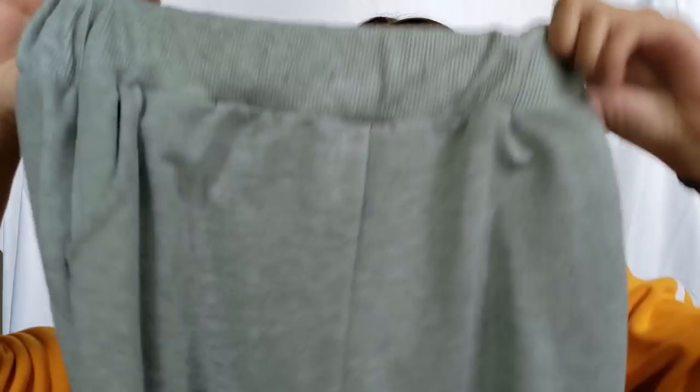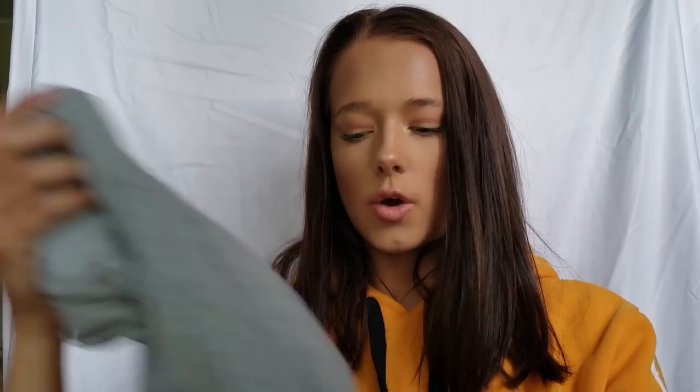They also come with a drawstring that you can use to tighten them, but Jada has taken hers out. So these are just super, super comfy joggers. I wear them to bed, I wear them out when I just don't want to try. Literally they're just super cute and comfy, and you're going to hear me saying that probably for all of these things, so just get used to it.